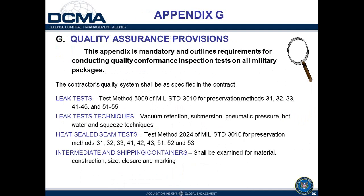Appendix G contains the quality assurance requirements for military packaging. There is a visual inspection table, leak tests specified per MIL-STD-3010 test methods for materials with waterproof or waterproof-with-desiccant protection, various acceptable leak test types, a heat-seal seam test called out to test method 2024, and requirements that intermediate and shipping containers be examined for material, construction, size, closure, and markings.